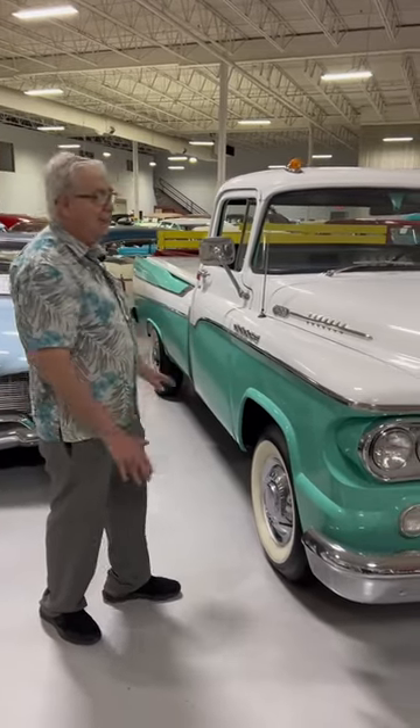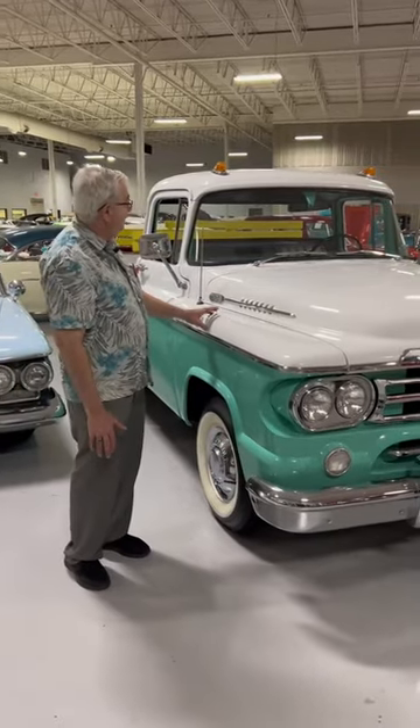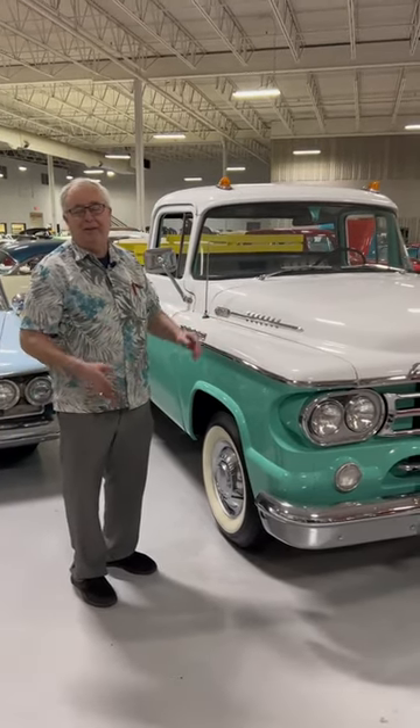Well, that's what Dodge did in 1957, '58, and '59. Now this happens to be a 1959. Would you believe they decided that the race for that is over, and they were probably going to go into something else.